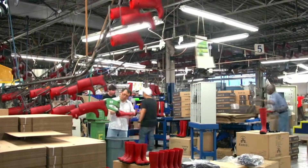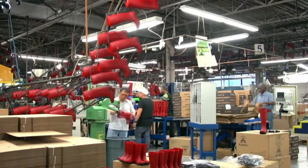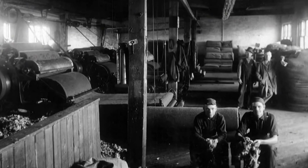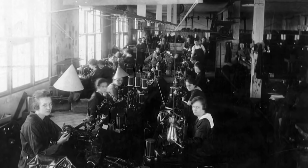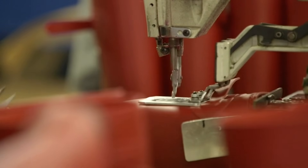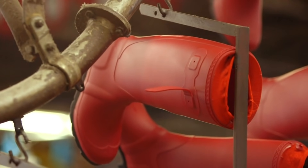The Kamek Boot Factory in Montreal has been making boots for over 100 years. Originally called Chiron Manufacturing, the company made leather footwear for women. Today, Kamek makes rubber boots for men, women, and children in all sorts of styles and colors.